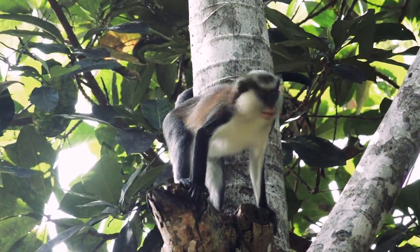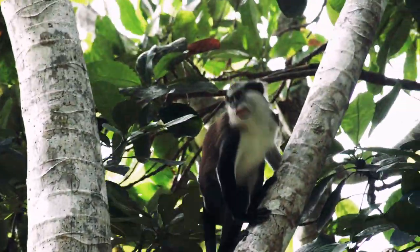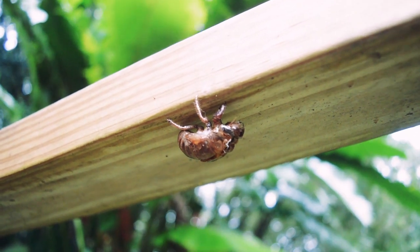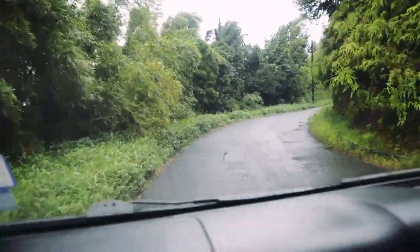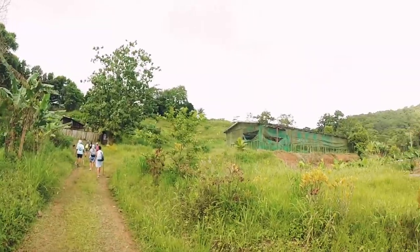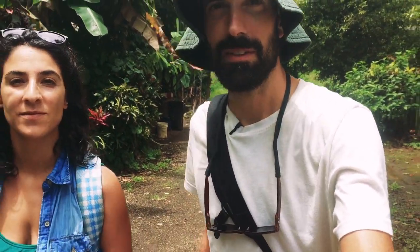They're pretty monkeys. We're heading to Seven Sisters waterfall here in Grenada — it's supposed to be pretty amazing. Cease is raring to go and we're all very excited.